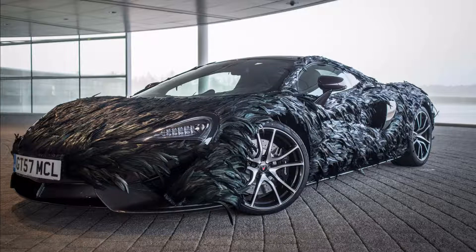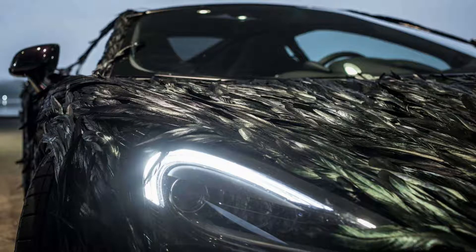When I say a feather wrap, I don't mean a wrap that looks like feathers — I mean actual feathers. McLaren says they take over 300 hours to apply 10,000 feathers to this 570 GT. They say the feathers improve the aerodynamics of the car by delaying transition from laminar to turbulent boundary of air. Basically, the feathers apply a golf ball effect to the car to reduce drag at high speeds.